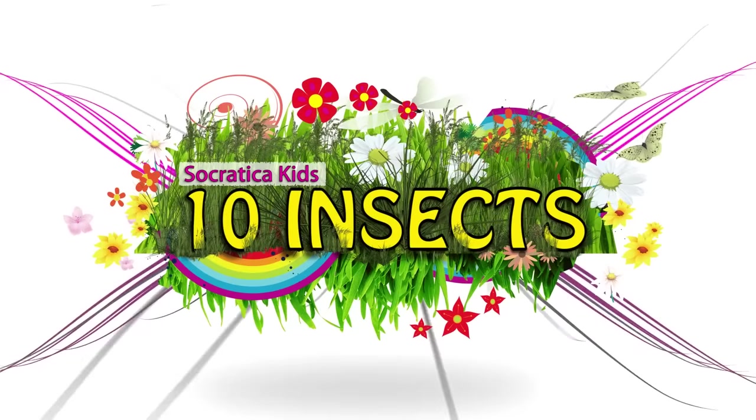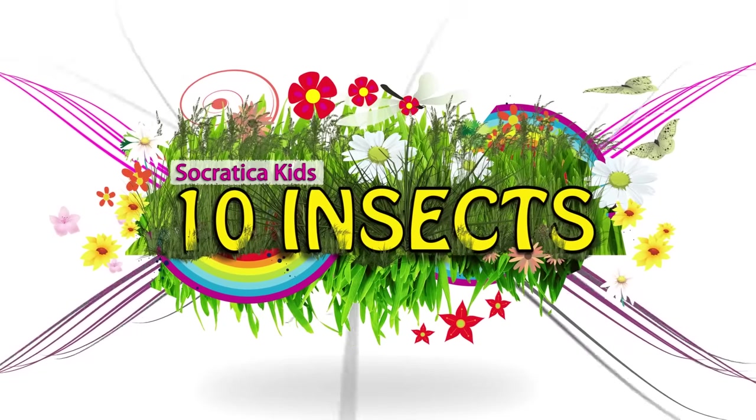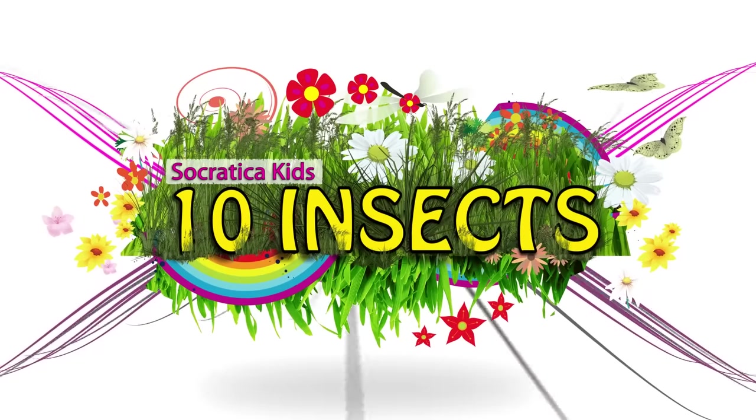Those are 10 insects that might be living in your backyard. Have you seen them crawling around your neighborhood? Do you like bugs? Do they give you the creeps? Let us know in the comment section below.